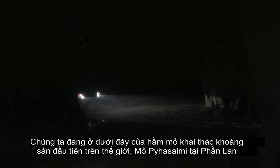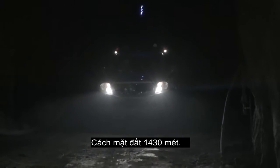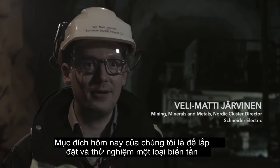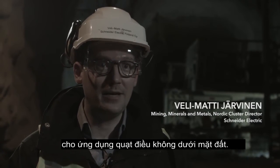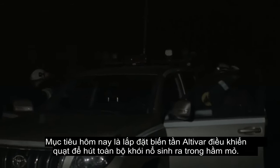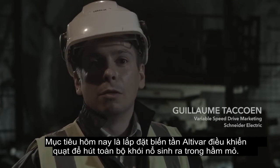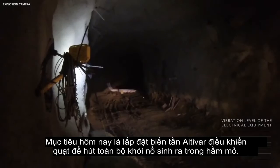We are at the bottom of the first quantum mineral Pyhä Salmi mine, 1430 meters under Finnish bedrock. Our intention today is to install and test a variable speed drive in an underground ventilation fan application. The intent of today is to have an Altivar drive running a fan to exhaust the smoke of explosion in the mine.